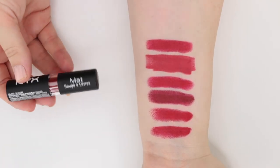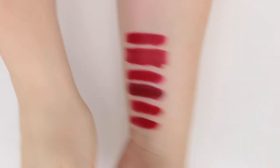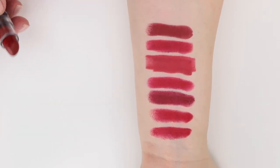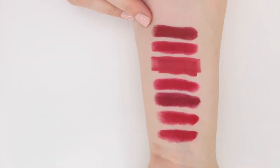Up next, this is from NYX — one of their matte lipsticks in Alabama. I think a couple of you recommended this shade to me. It's a little deeper and a little browner than some of the other reds we've talked about, so it definitely has more of a brownish undertone.